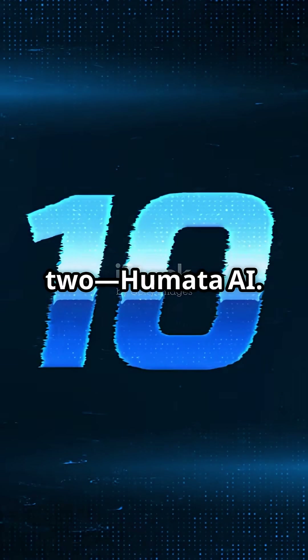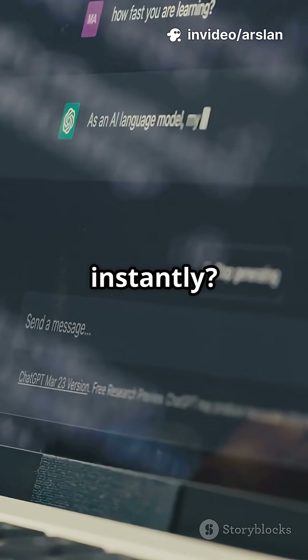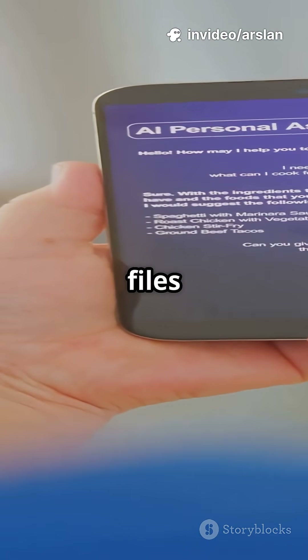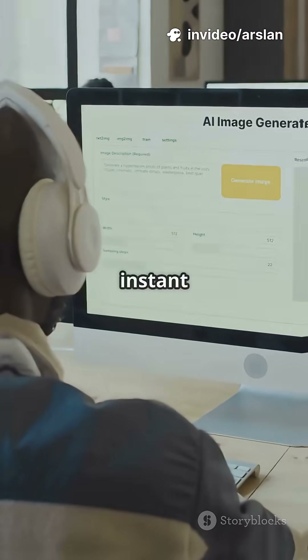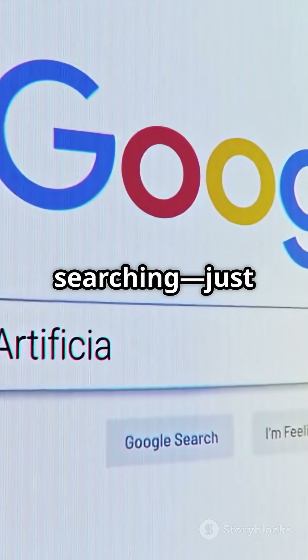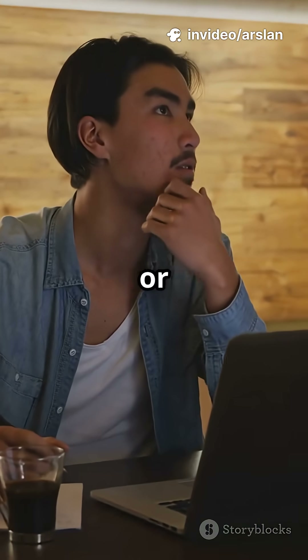Number 2: Humata AI. Need an AI assistant to analyze documents or answer questions instantly? Humata AI reads, summarizes, and explains files for you — no hassle. Get instant answers and insights right when you need them. No more endless searching, just smart, fast help. Perfect for students, professionals, or anyone curious.